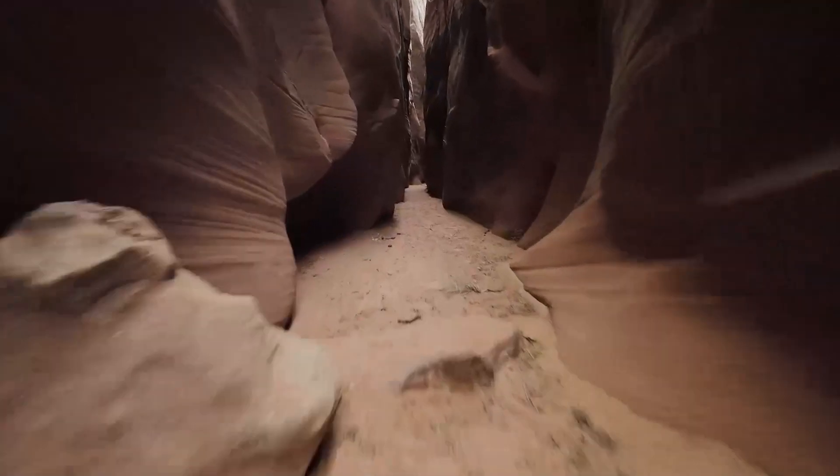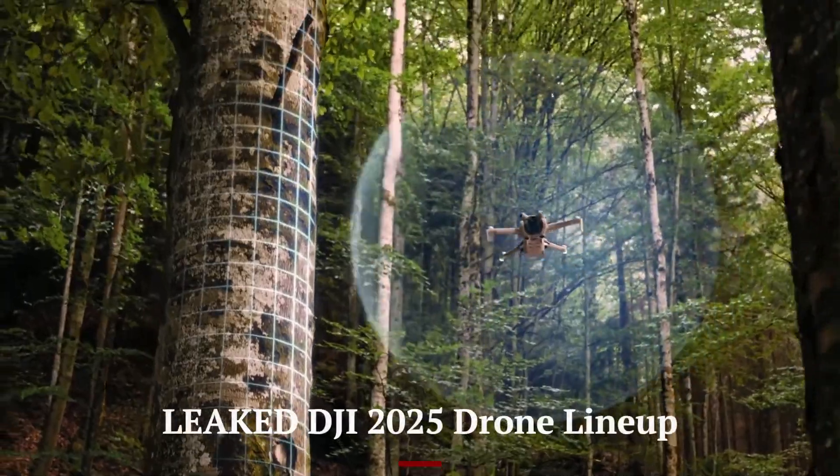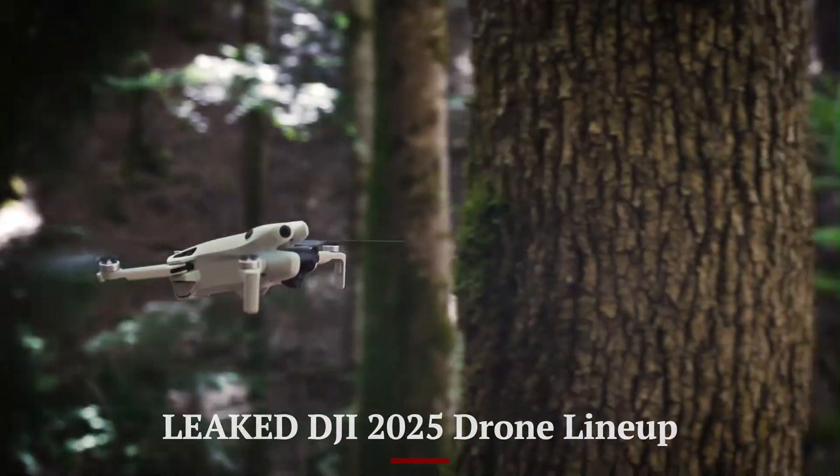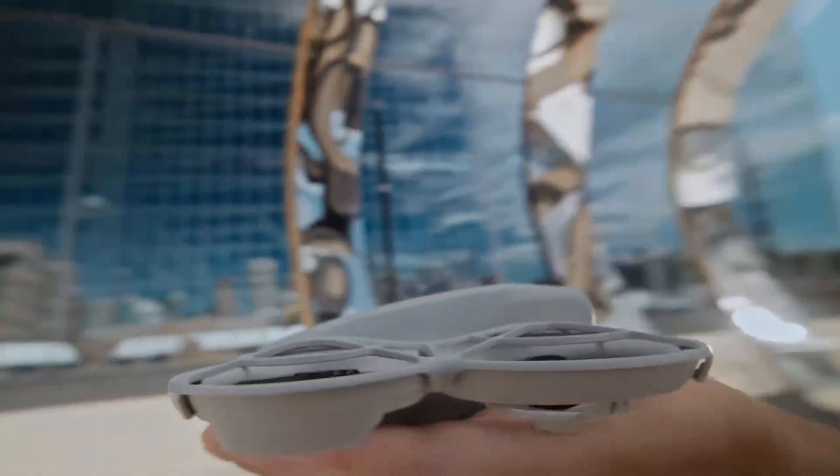Welcome to Hitech, your ultimate source for the latest drone technology. Today we're diving into the leaked DJI 2025 drone lineup. From groundbreaking FPV models to next-gen professional drones, DJI is set to push innovation further than ever.